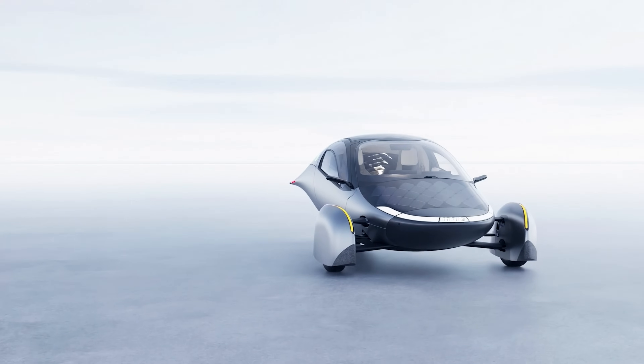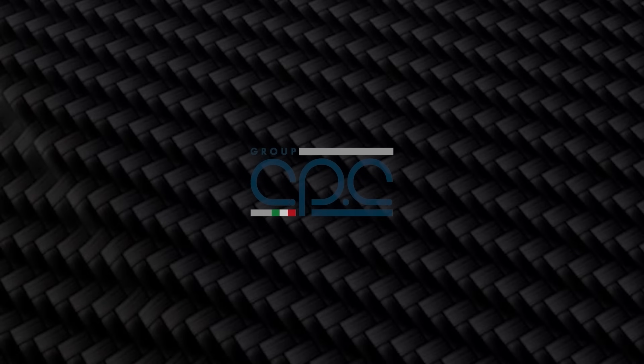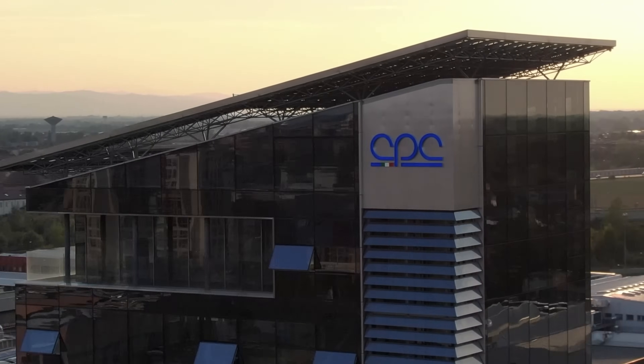Today, we're honored to announce our launch edition vehicle. Cutting the production tooling for Aptera's six main body structures with CPC Group and their tooling facility in Modena, Italy.